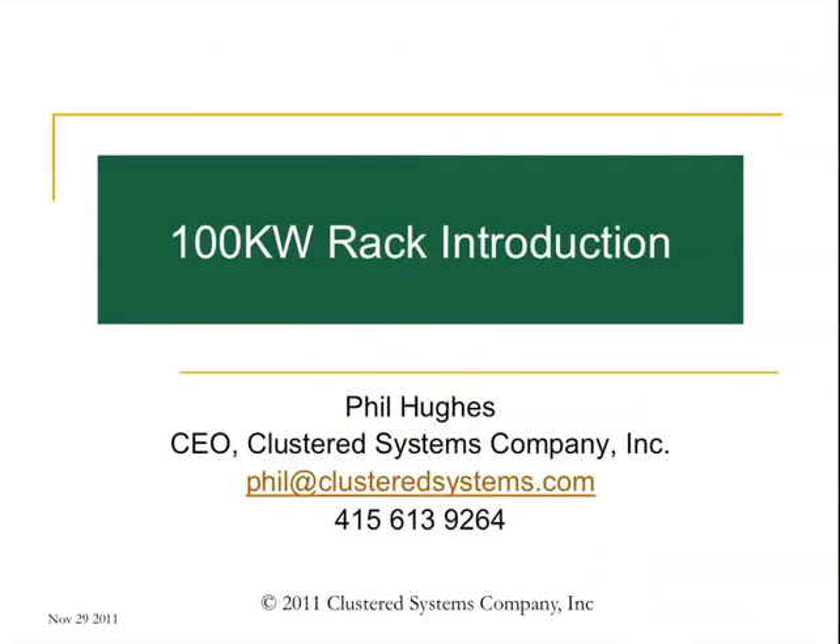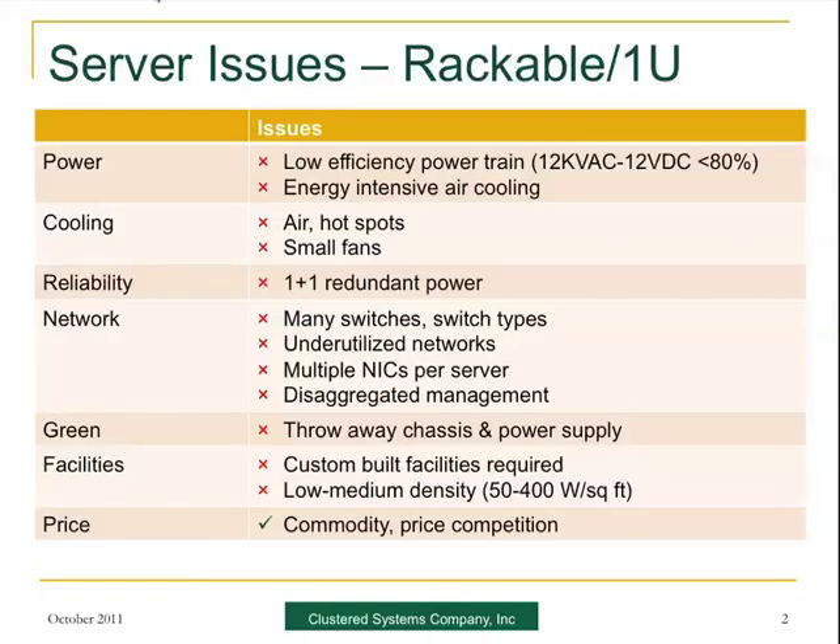I brought your slides up, so why don't you tell us what you're going to tell us? Well, I'd like to step back a minute before I get into the details of what we're making. As you can see from the first slide, we're making a 100-kilowatt rack. But the question comes, why did we want to do that? Moving to slide two, we took a holistic look — when you start looking at the server from a point of view of power, cooling, and just about everything that goes into the facilities plus the server itself, there's a lot to not like about having a rack full of one new server.